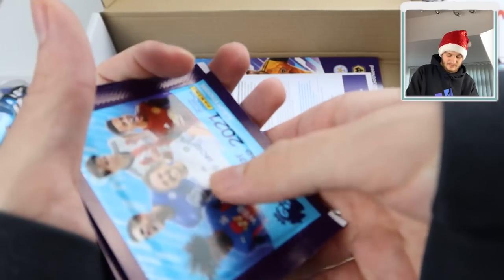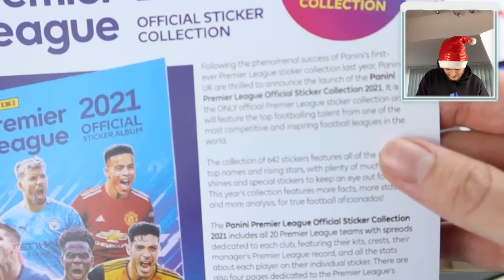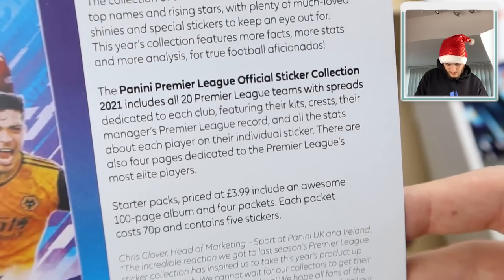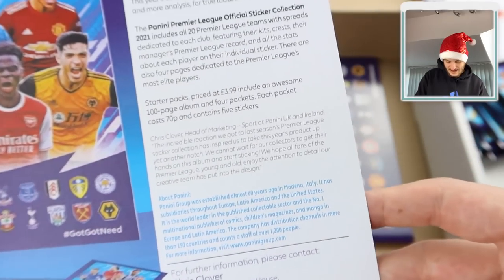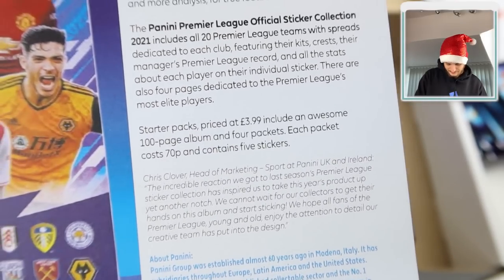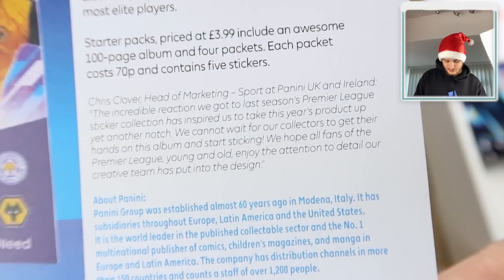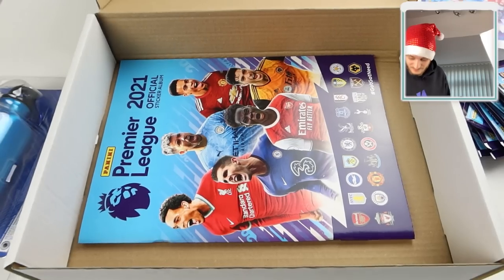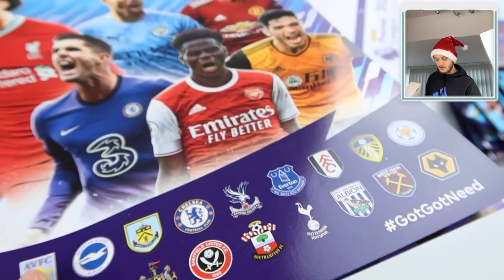We've got a media press information sheet: 642 stickers from the Premier League clubs' top names and rising stars - this is going to be an epic collection. The starter pack retails at £3.99 including an awesome 100-page album and four packs. Each pack costs 70p and contains five stickers. There's a note from the head of marketing, Chris Clover - thank you Chris if you're watching. Here is the album itself.